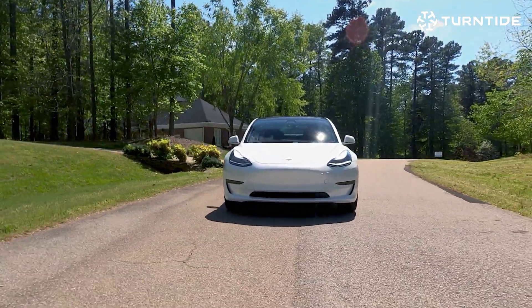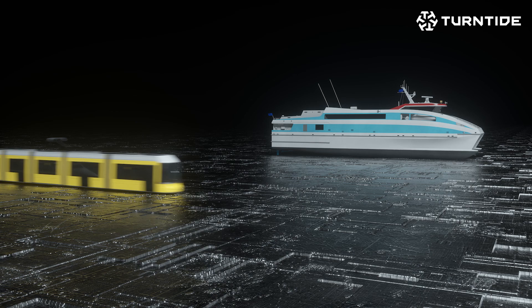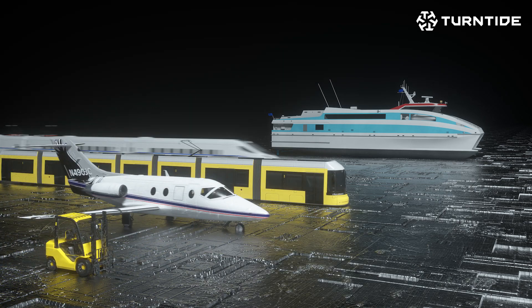When you think electric vehicles, you probably think of passenger cars, but everything is going to electrify over time — marine, rail, forklifts, aerospace, trains.